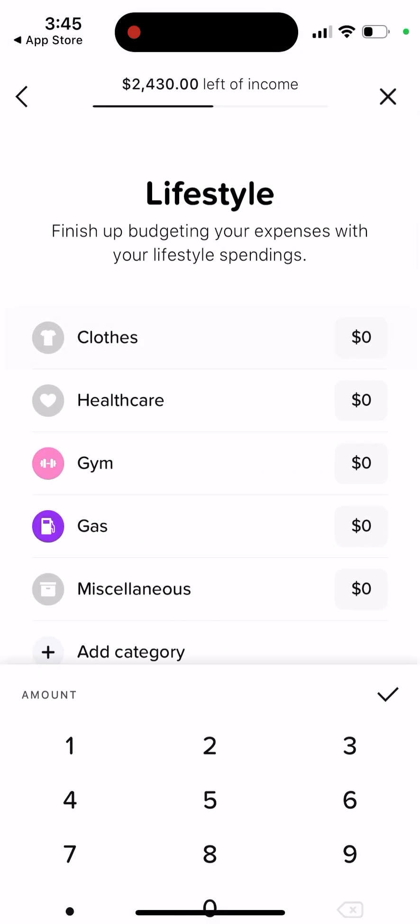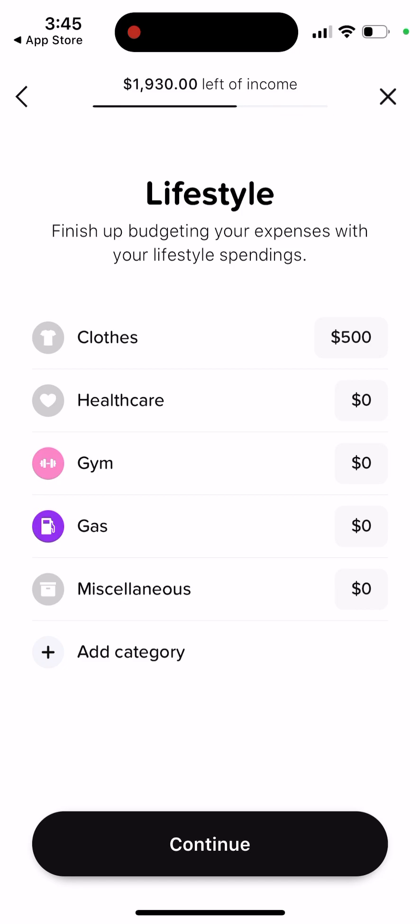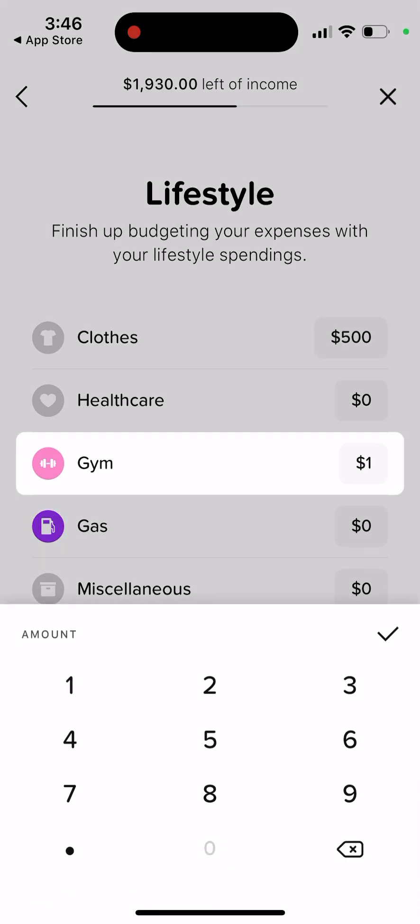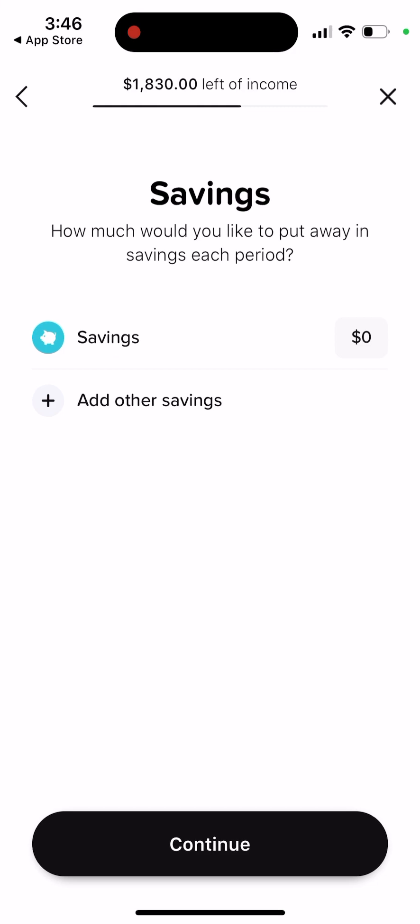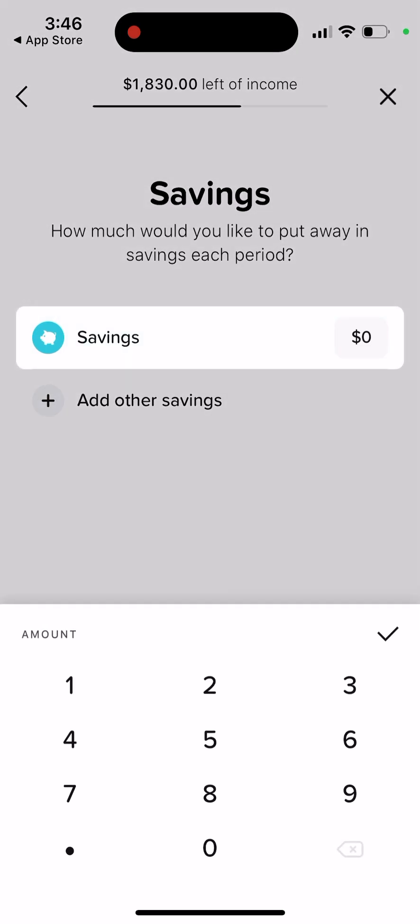Then there's lifestyle — like clothes — which is just how your spending goes. And then savings: you can set how much you would like to put away each period. Let's say I want to save $1,000.